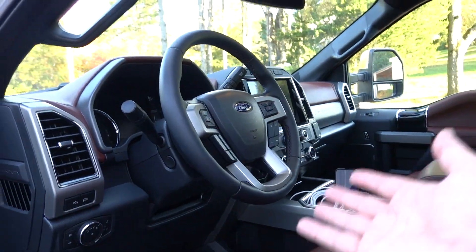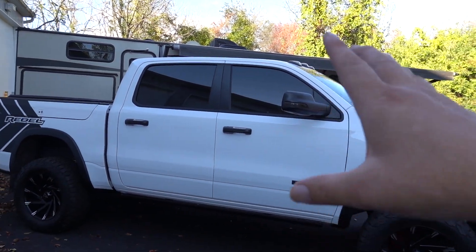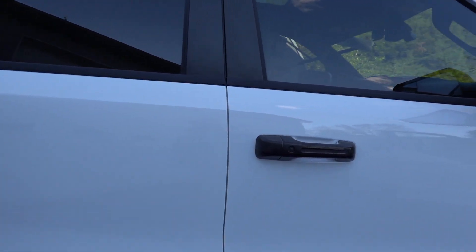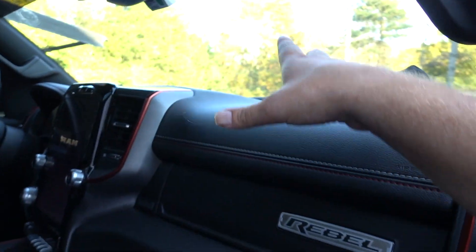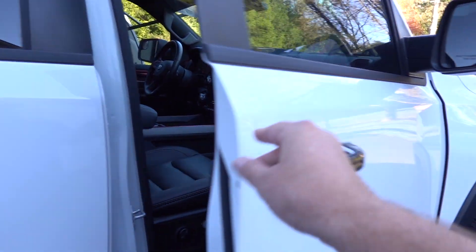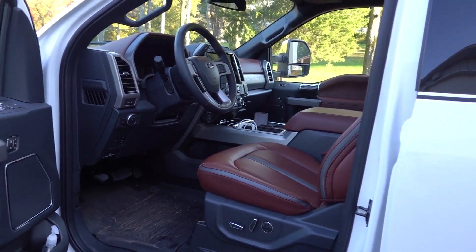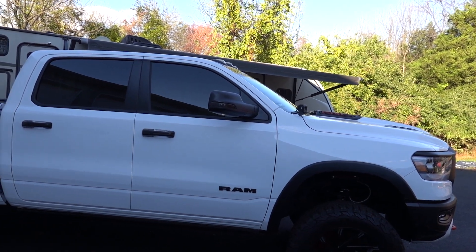For the sound system, we have Bang & Olufsen in the Ford and Alpine in the RAM. There's an optional Harman Kardon for the RAM, which I had in my Laramie, but I felt it rattled everything. The Alpine I think is actually a better-sounding system — good bass, not as many speakers, but everything you need. The B&O is good for clarity. If I had to choose one and I'm more of a bass person, stereo win goes to the RAM.